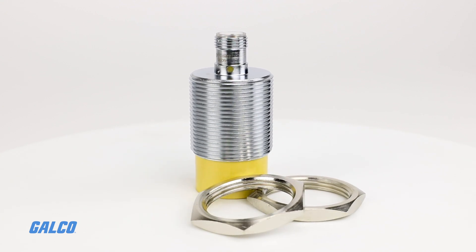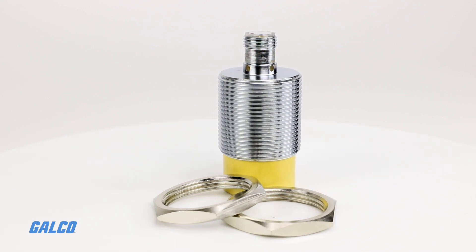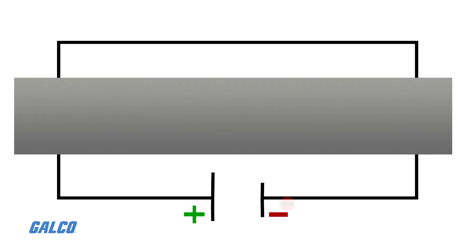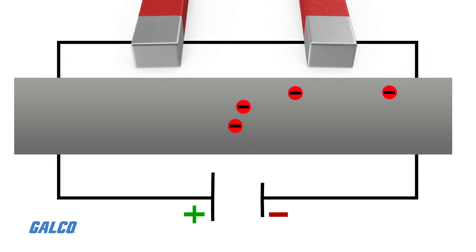Hall Effect sensors are devices which are activated by an external magnetic field. In a Hall Effect sensor, a thin strip of metal has a current applied along it. In the presence of a magnetic field, the electrons in the metal strip are deflected toward one edge, producing a voltage gradient across the short side of the strip, perpendicular to the feed current.